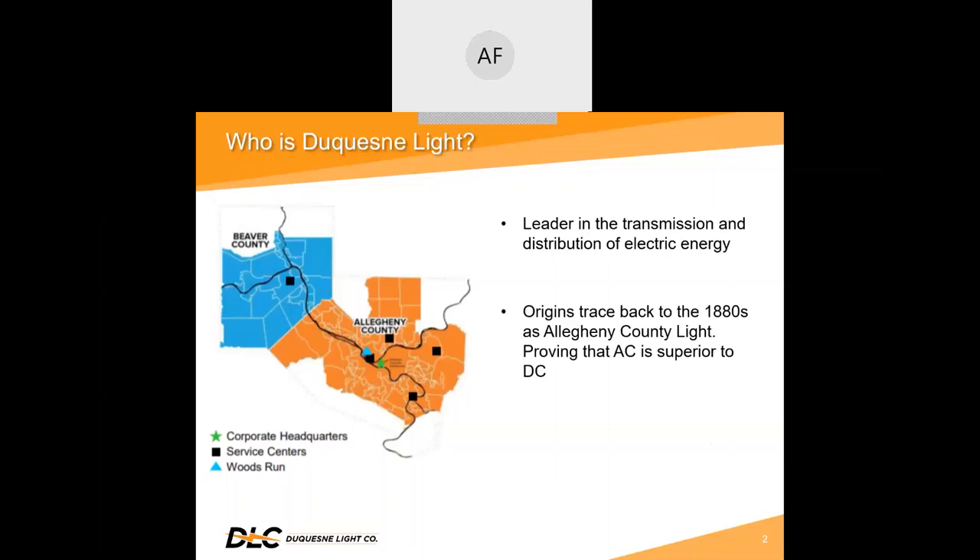The company can trace its history back to 1880, when a small group of Pittsburgh business leaders pooled $90,000 to form the area's first electric utility, called Allegheny County Light. Leading the way into the development of the electric light and power industry, the company helped prove that alternating current is superior to direct current, which allowed electricity to become commercially viable.